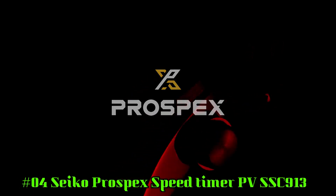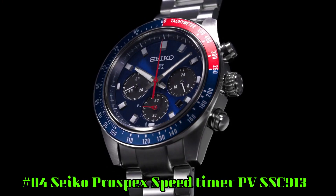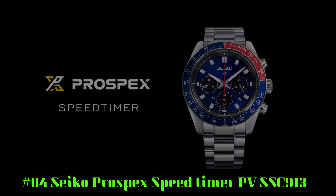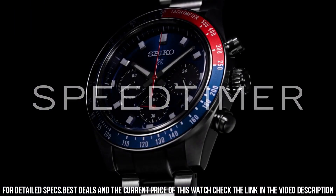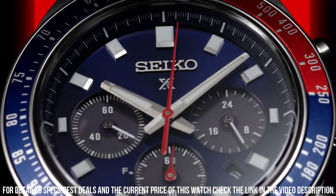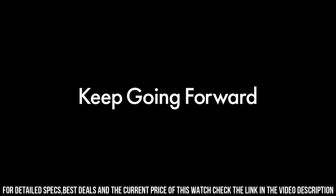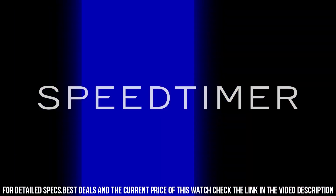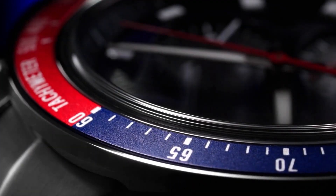Number 4: Seiko Prospex Speed Timer, SBSC913. Design inspired by Seiko's 1969 Speed Timer, one of the world's first automatic chronographs. Powered by light energy — no battery change required. Four months power reserve once fully charged. Chronograph measures up to 60 minutes of elapsed time in 1/5 second increments with split time measurement function. Blue dial with sunray finish and red accents. Date calendar, 24-hour sub-dial. Luma bright hands and markers. Curved sapphire crystal with anti-reflective coating on the inner surface.